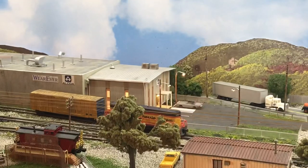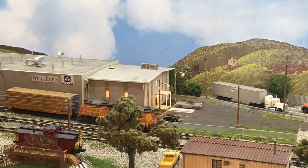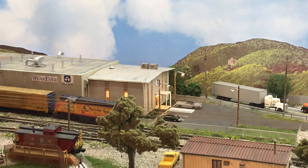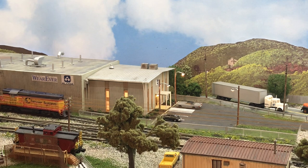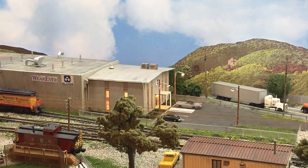Probably shouldn't have zoomed in there as much because then you can't see where I actually spotted the car. It's just tough to operate the camera and the throttle at the same time when you're switching. If you're going down the main line it's not as bad.